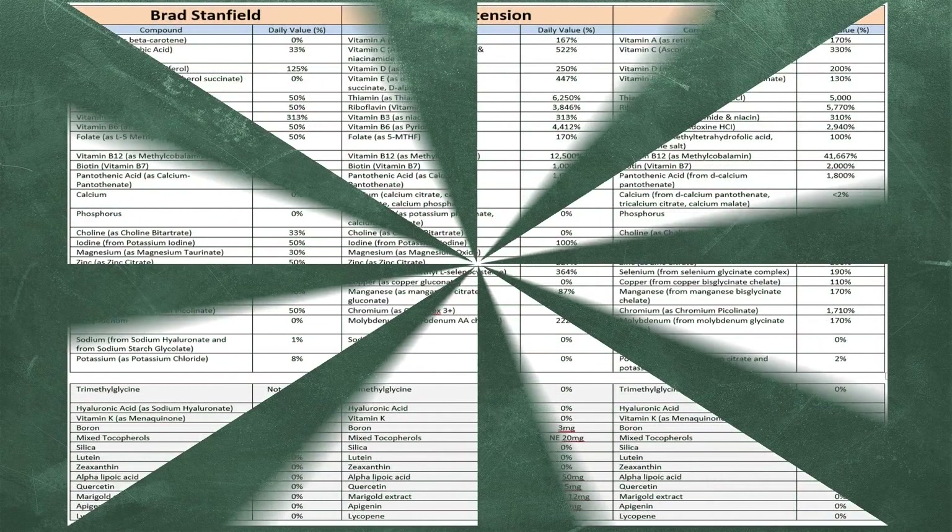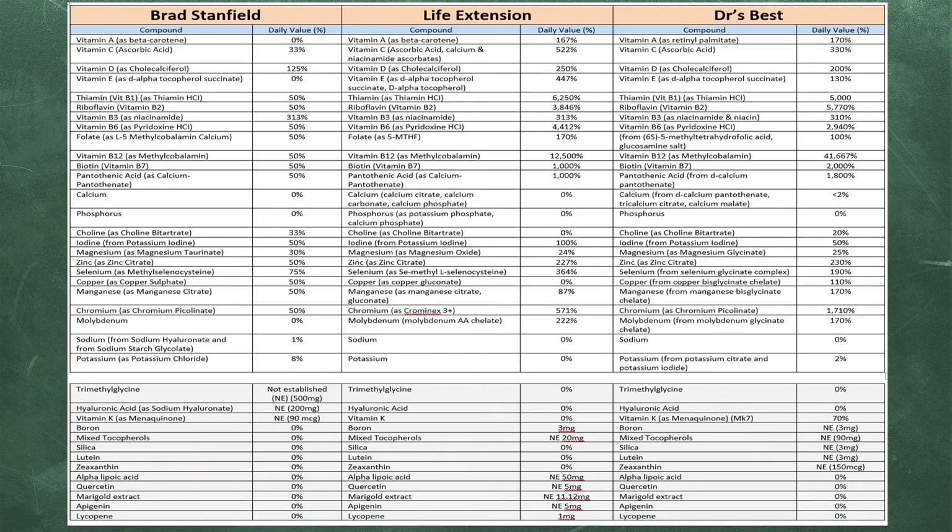Let's jump in and look at the multivitamin comparisons. This is the breakdown of the three products: Brad Stanfield's is on the left, Life Extension is in the center, and Doctor's Best is on the right. There are 25 compounds in total, all of which have a measurable recommended daily or dietary intake. There are also 12 compounds in the table below, shaded in gray, which do not have an established RDA, dietary allowance, or daily value — these are just there for reference and will not be included in the comparison.